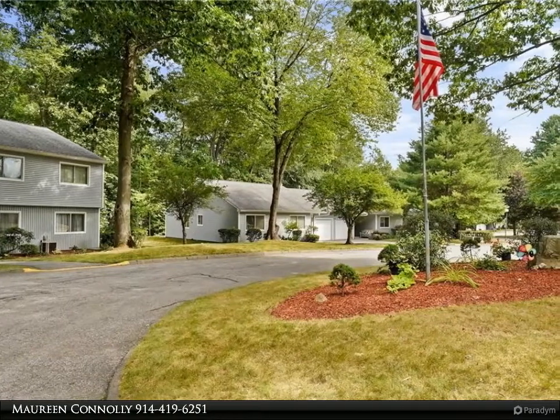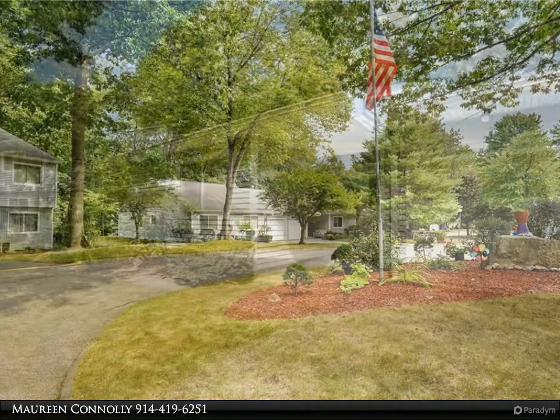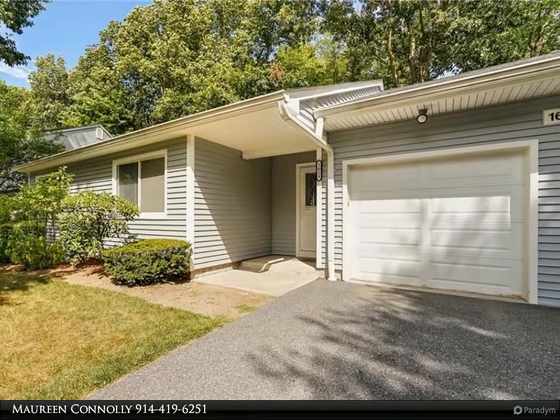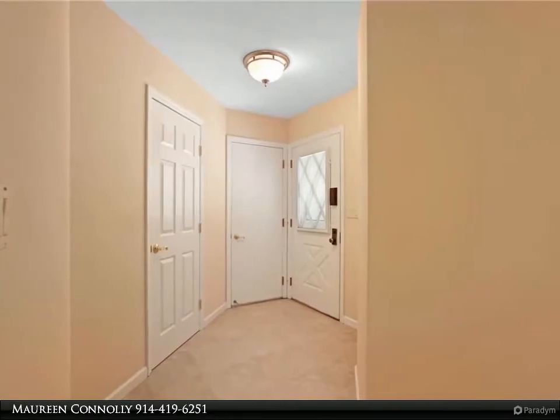Very rarely does an updated Essex model come on at Jefferson Village, and this one is beautiful throughout and very much move-in ready. Gorgeous paint colors, fabulous flooring, big window in the kitchen, updated baths — this extremely spacious 2-bedroom plus den model is just what you have been waiting for.